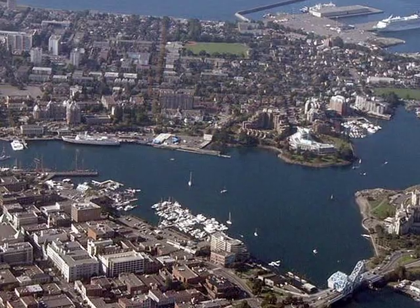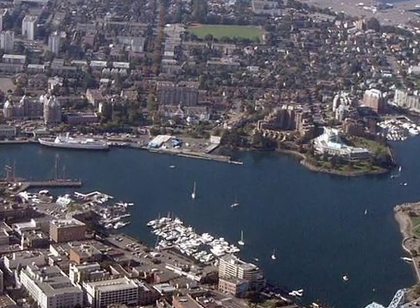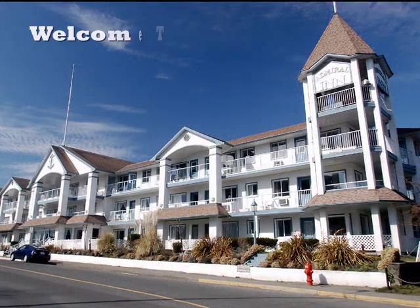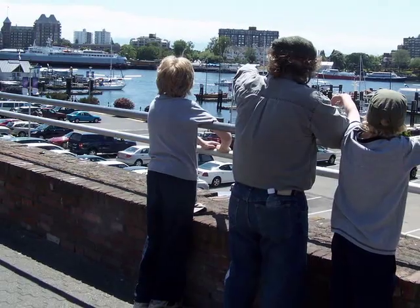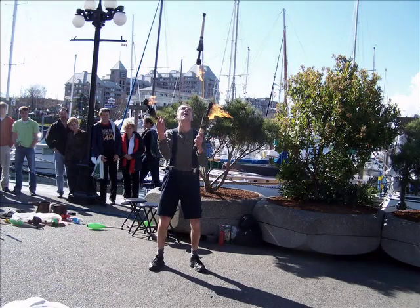Welcome to Victoria! Ocean, mountains and lots of sunshine on beautiful Vancouver Island. The Admiral Inn is located in the heart of Victoria, right on the Inner Harbour. The Inner Harbour bustles with fun and excitement year-round with great entertainment for the whole family.